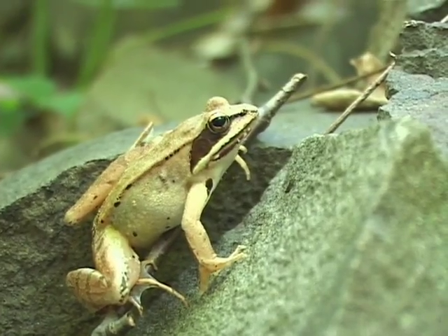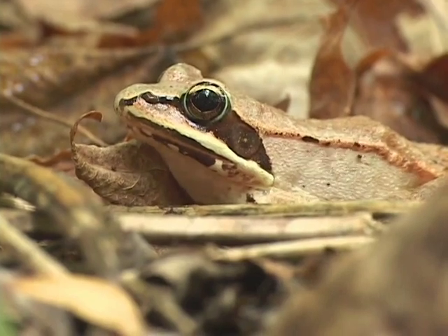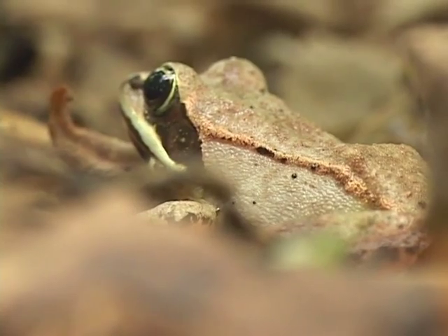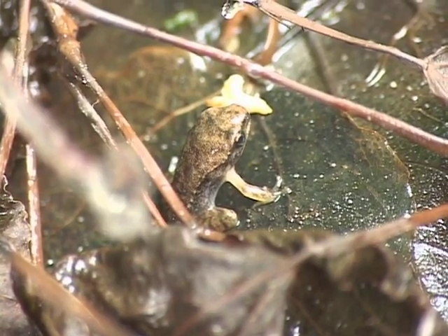Wood frogs are a medium-sized frog with a black mask, white upper lip, brown body, and dorsolateral ridges. Little wood frogs could possibly be confused with a spring peeper.